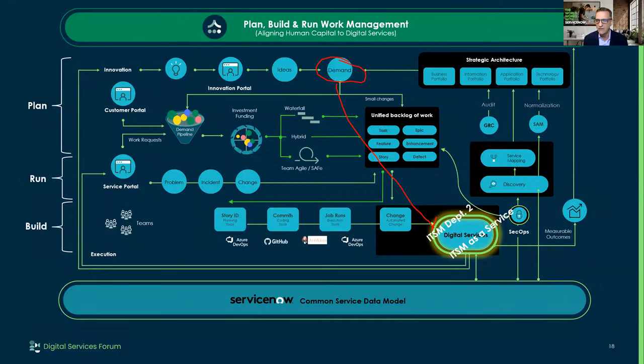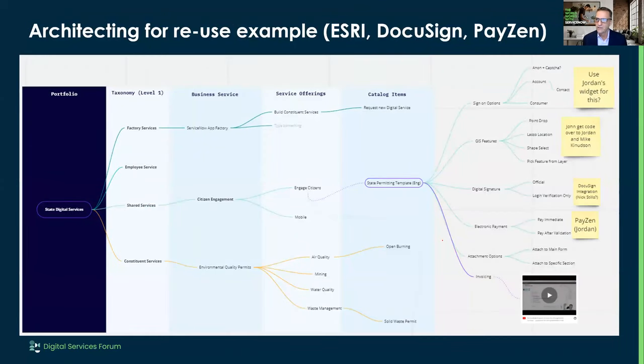One benefit: you can get it out really quick. If I define that 80% and say, 'This is what we need for our organization,' I should be able to hit a button and give people access. This is one I was working on with a different idea behind that shared service. Instead of ITSM as a shared service, we said let's have a constituent service — a customer service shared service — and then we started working on permitting. We started saying, 'We need an open burning permit or a solid waste permit.'